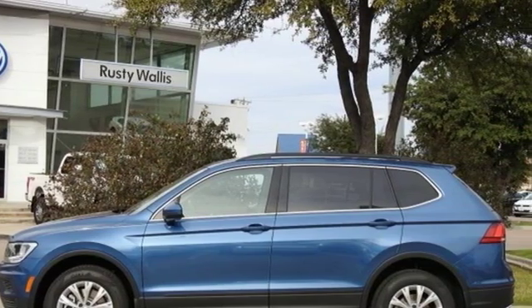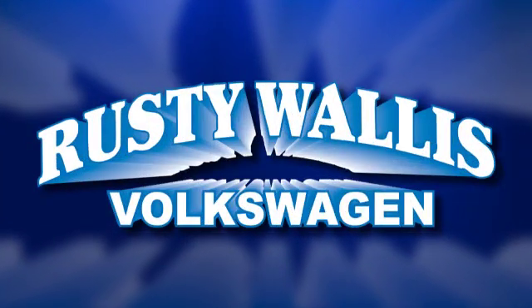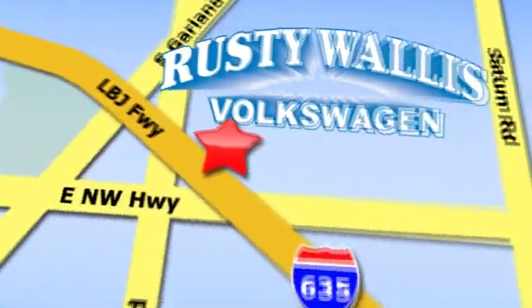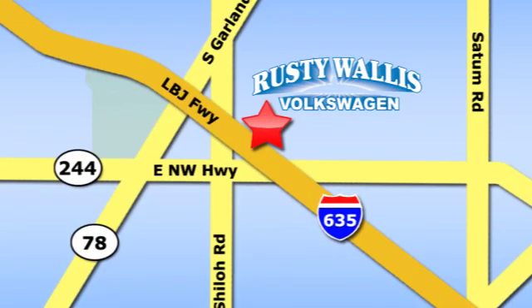Hurry in today and see it for yourself. Rusty Wallace Volkswagen is one of the premier Volkswagen dealerships in Texas. We're easy to find just off Northwest Highway at 12635 LBJ Freeway in Garland.